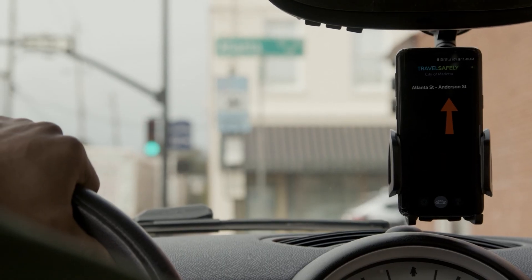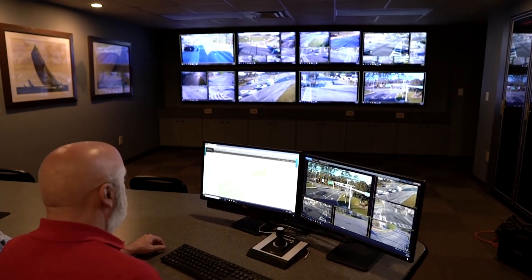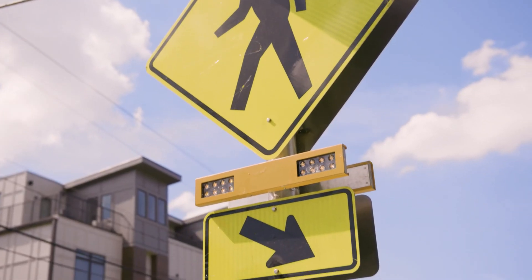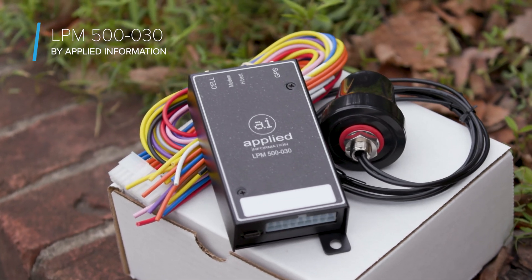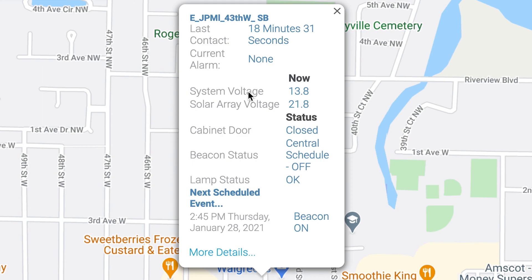At Applied Information, we're committed to making our roads safer, like helping communities manage their traffic systems in real time. Meet our latest solution, the LPM500-030, the health monitor for all your rapid flashing beacons and solar-powered devices.